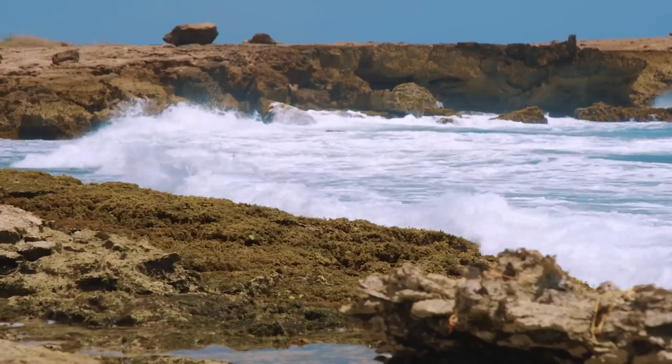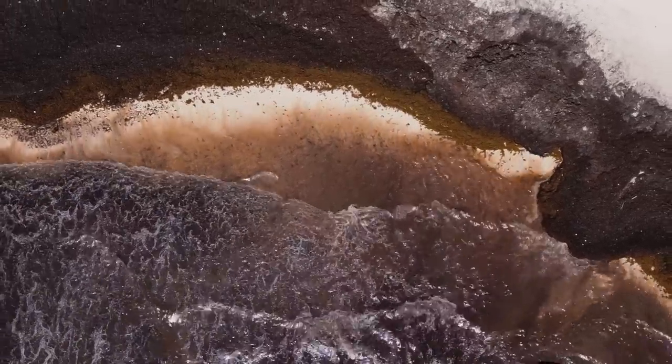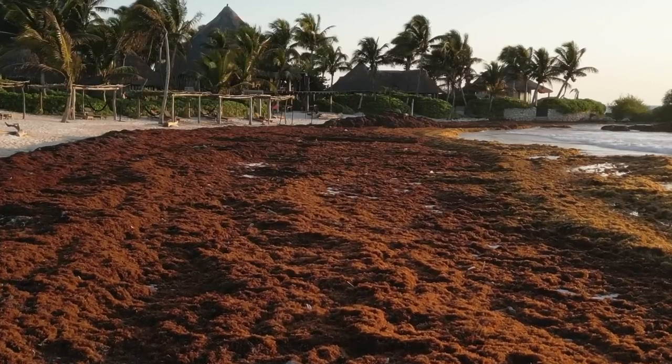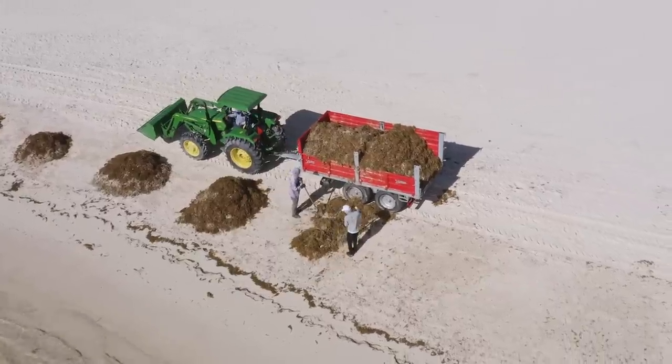Sargassum can be an issue because it blooms so much and it lands onto the beaches. The Sargasso Seaweed builds up and causes huge islands of it. It rots and produces hydrogen sulfide, which can be quite toxic. Obviously for tourism reasons, that's not good. It impacts coastlines by blocking ports, meaning people can't fish, beaches get covered, and people's ways of life get destroyed.